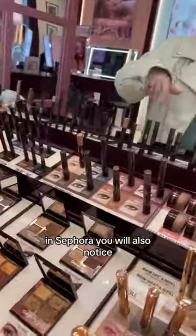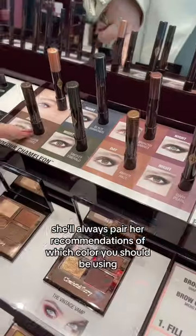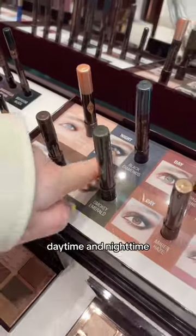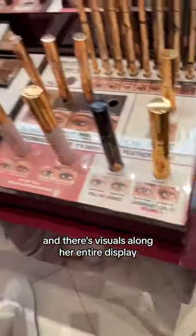You will also notice she'll always pair recommendations of which color you should be using based on your eye color — daytime and nighttime. She's really taking the guesswork out of it for you, and there are visuals along her entire display.